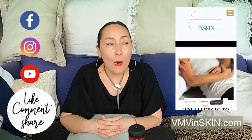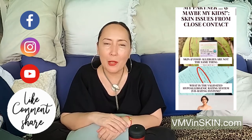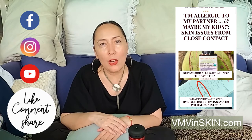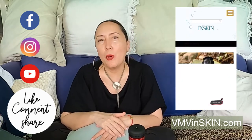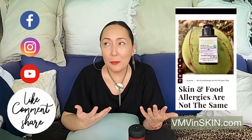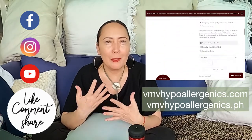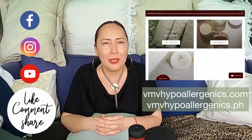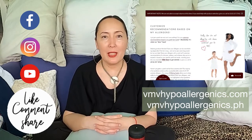Don't forget to like us on Facebook, follow us on Instagram, and subscribe to our YouTube channel — click the notification bell. We've got lots of great skin content on our blog at vmvinskin.com. If you'd like to shop our validated hypoallergenic products, almost all of which contain monolaurin as well as our clinically published organic first and cold-pressed virgin coconut oil, you can do so at vmvhypoallergenics.com and vmvhypoallergenics.ph.